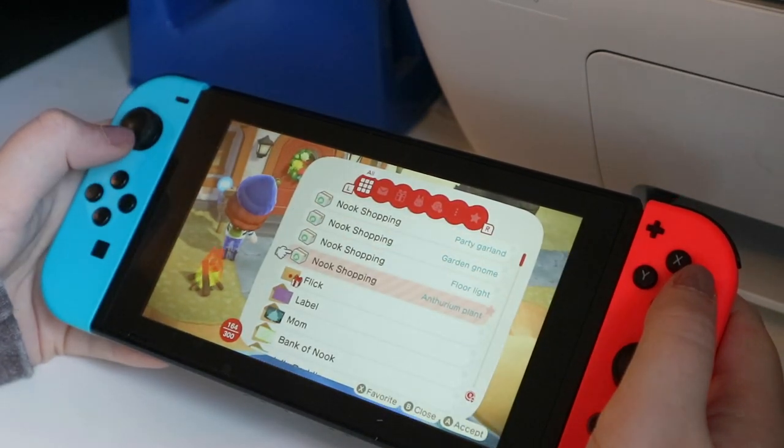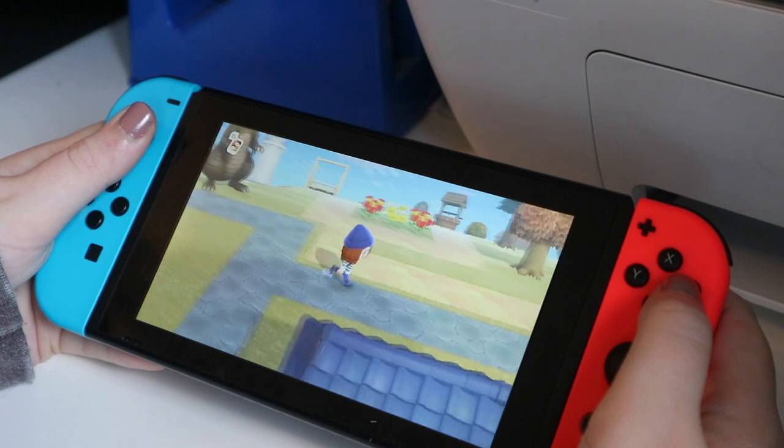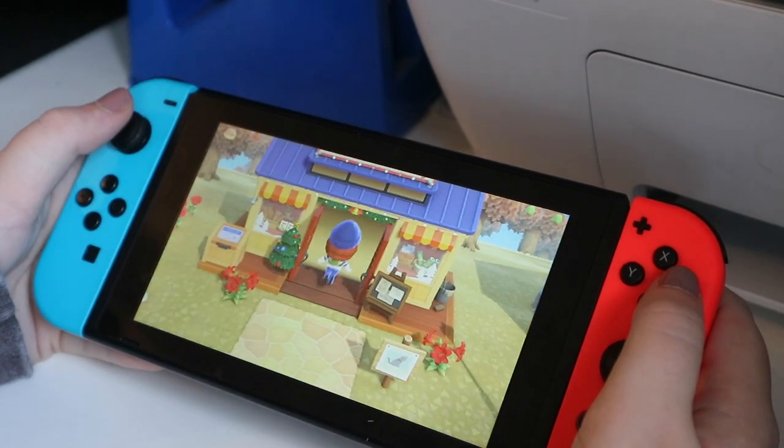I ordered a bunch from Nook Shopping. Oh, Flick sent me a present. First things first, I follow this path and go check in with the Nook twins at Nook's Cranny because I've got to find out what my turnip prices are.